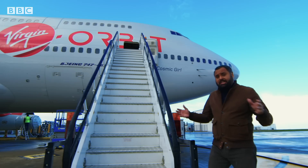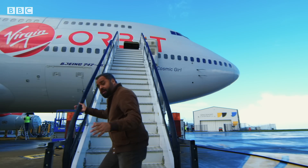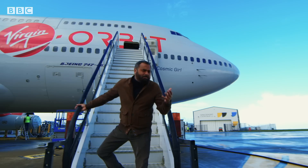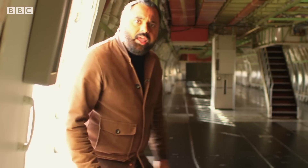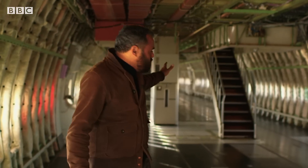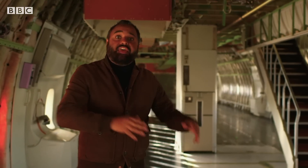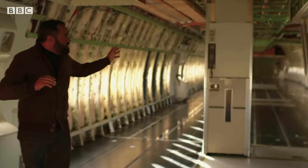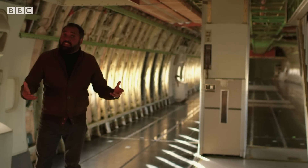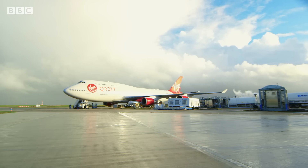The BBC has been granted exclusive access onboard Cosmic Girl. This aircraft used to be a Virgin Atlantic airliner but it's been specially modified so it can launch rockets. In its former life this cabin would have been filled with rows and rows of passenger seats, as well as galleys and bulkheads. They even used to have a bar on these aircraft. All of that has been stripped out to save weight, and weight saving is really, really important if you want to launch rockets.